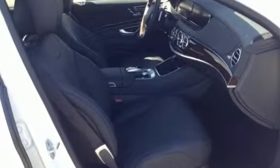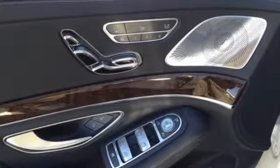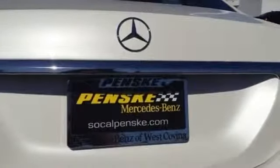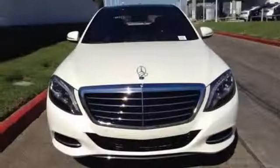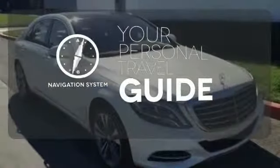Genuine wood veneers encapsulate the interior in perfect form, while an aromatic suspension and heated leather seats make it easy to settle in comfortably for a long journey ahead. It comes with a navigation system to easily guide you to your destination.